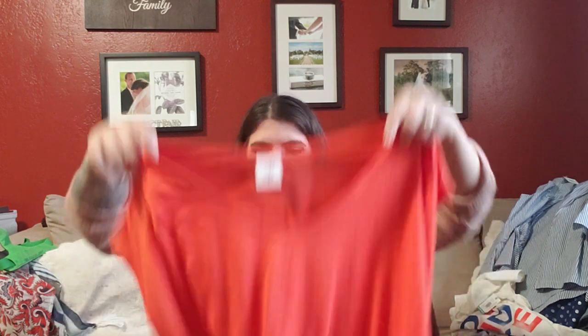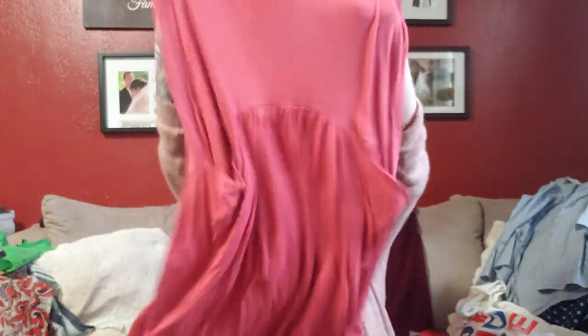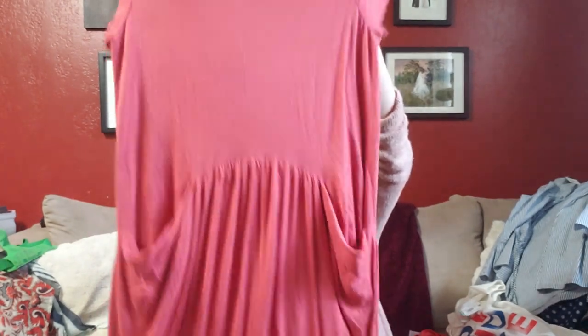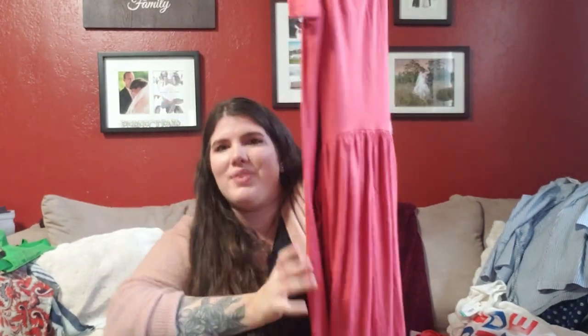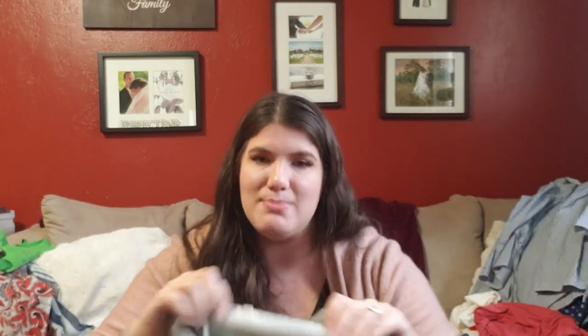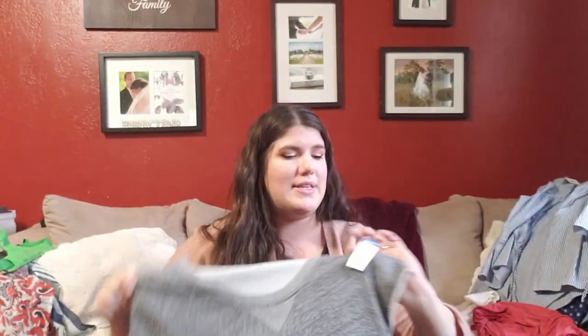Next up is a little Cabi cap-sleeve top, slightly oversized, size large — paid $2. Has a little bit of wear but I think I'll still get $20 to $25 for it. Then a Garnet Hill dress, size medium, paid $4 — it has a baby doll fitted front with some fun pockets. After that is a J.Crew terry short-sleeve top with their older small white tag, size medium, paid $3.